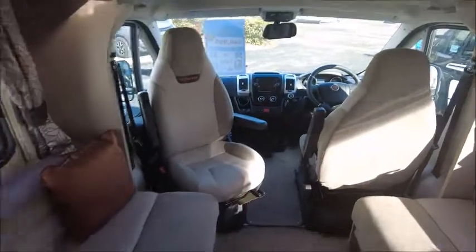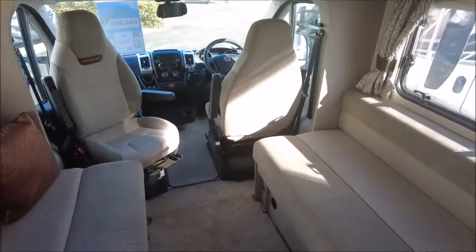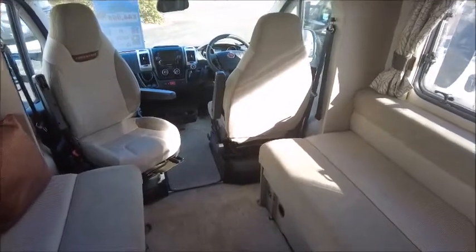And if we move backwards, there's the lounge seating. It's a double bed. Very eye-catching curtains, cushions, and USB charge points.